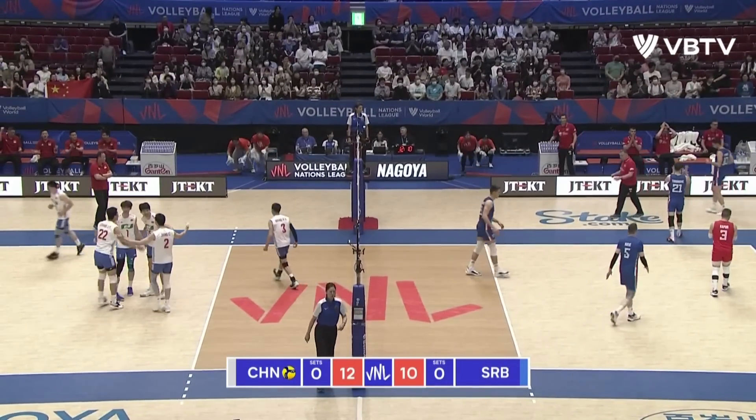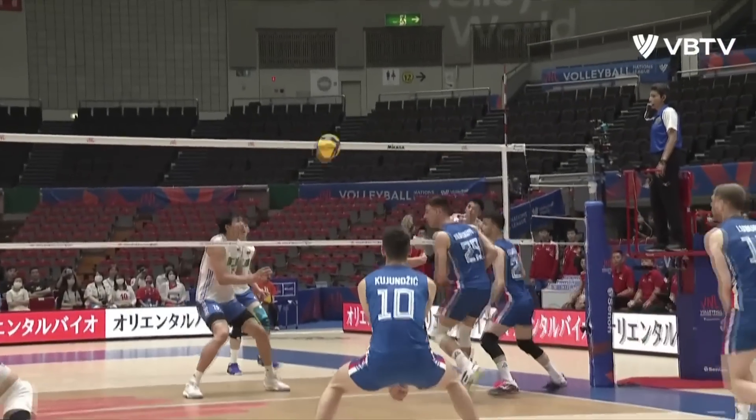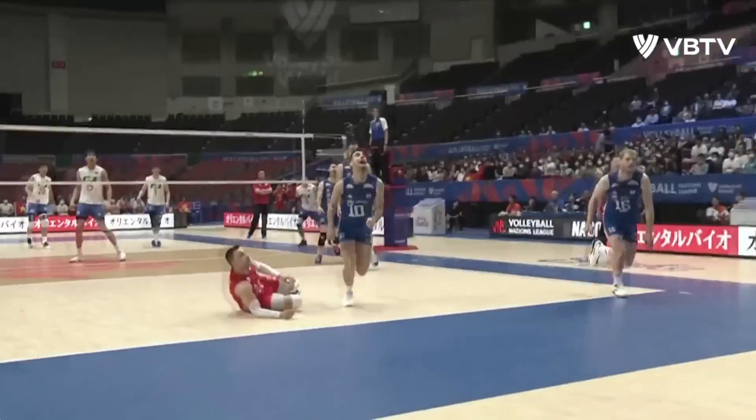Will he make it, will he make it? Oh no, it's not. What a shame. Brilliant rally, both teams going all out to keep that ball in play.